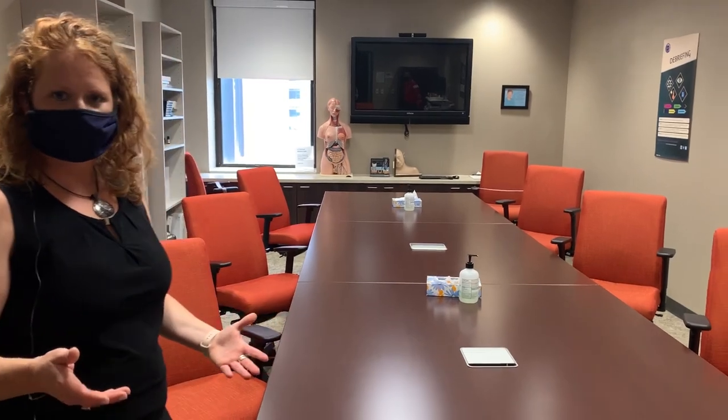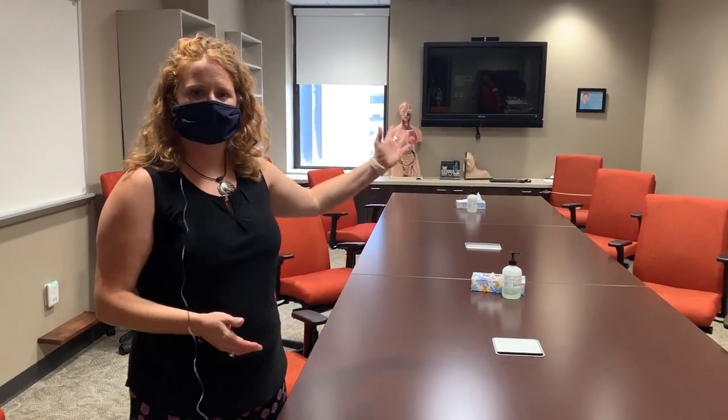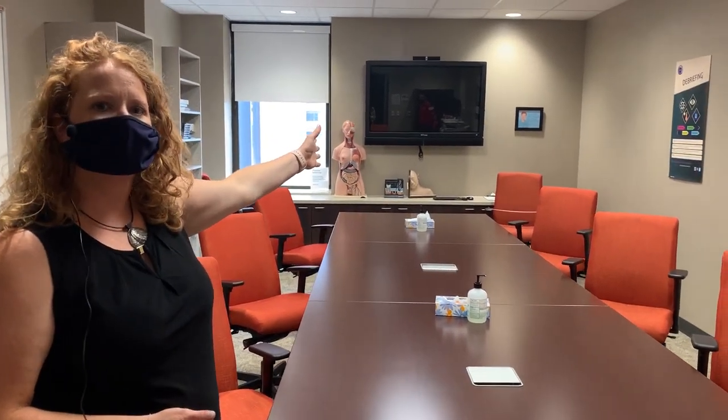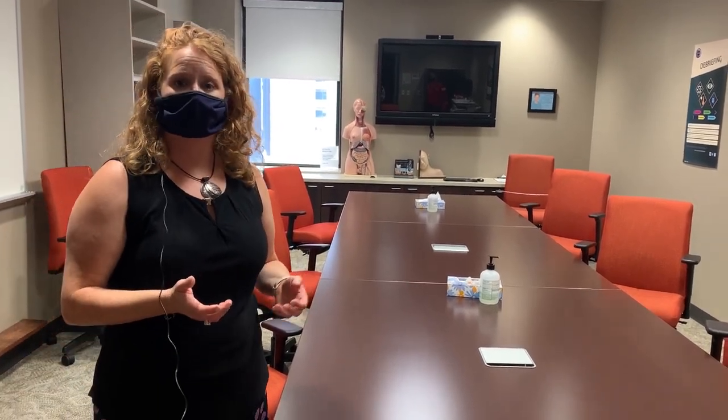This is our debriefing room. This is a room that you would come into with your clinical instructor, bring your iPad, sit down, and review your day in clinical and how your simulations went. You can actually watch a live simulation on our smart pad here, and our instructors can interact with you from anywhere within the lab from this room.